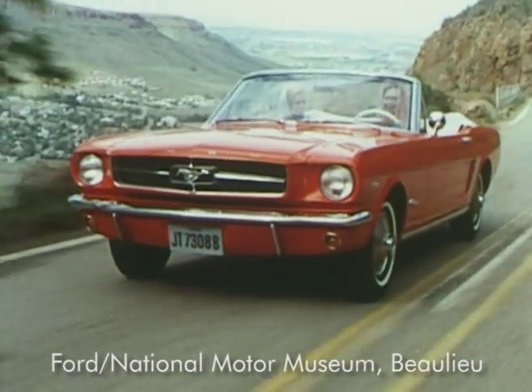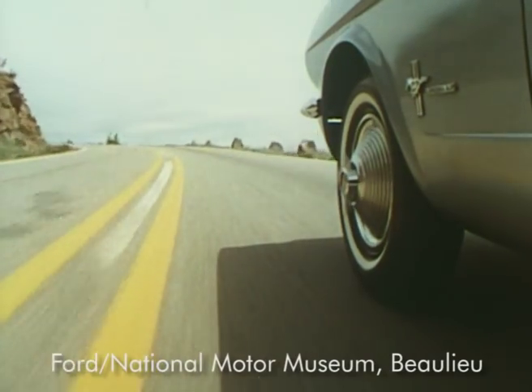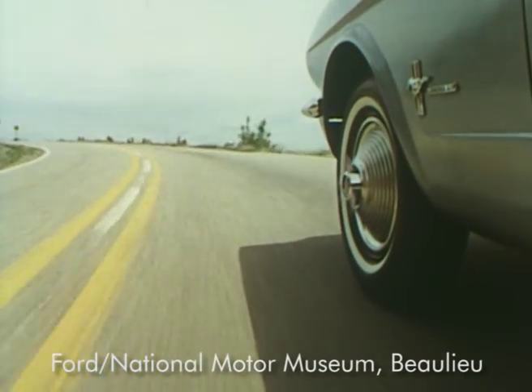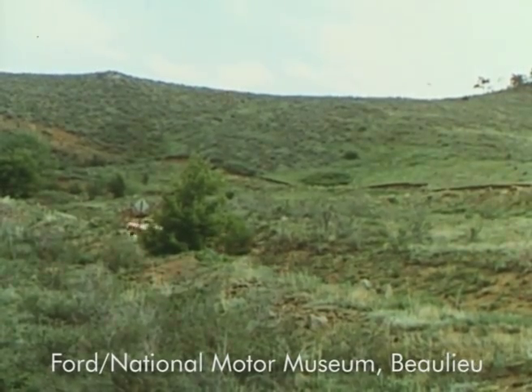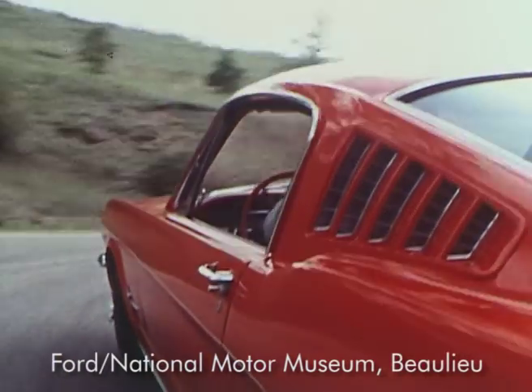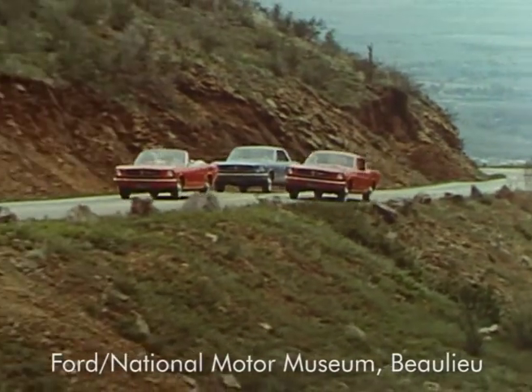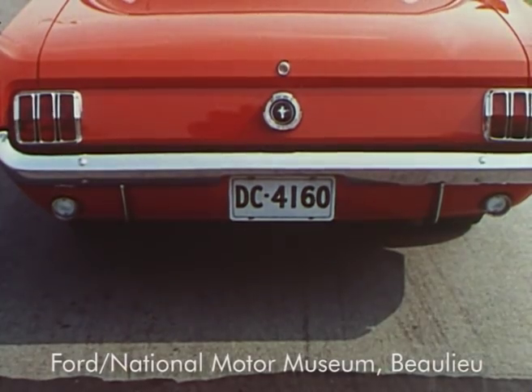These are just a few of the reasons why the '65 Mustang is acclaimed as the ultimate sports car — the sports car designed to suit the personal needs of the individual buyer. Drive one and experience the total excitement, the total versatility, and the whole new look of total performance of Mustang for '65.